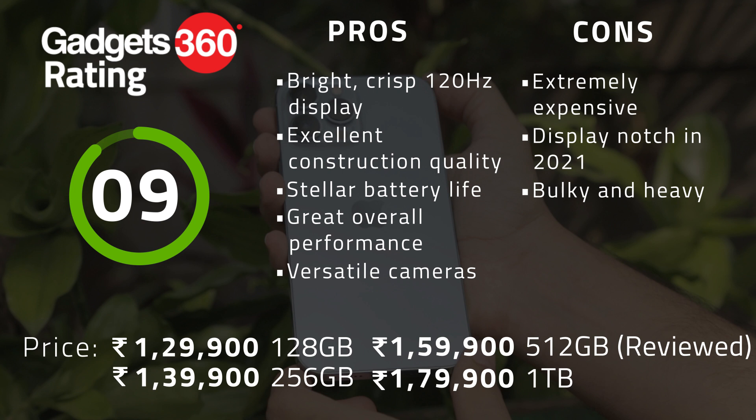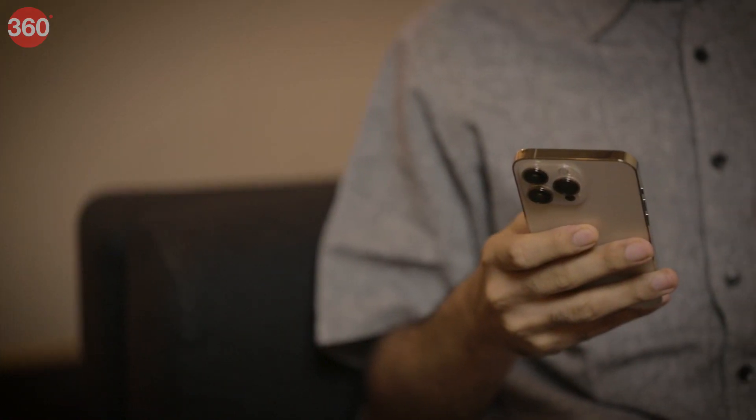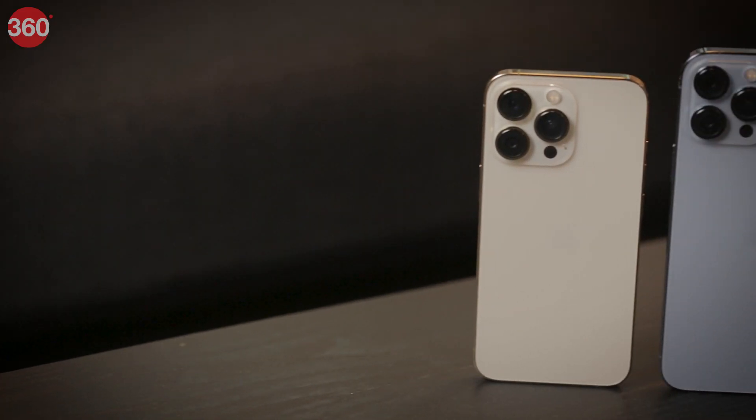You can get a high refresh rate display, IP rating, macro and telephoto cameras, and plenty of other features on far less expensive Android phones. Alternatively, Samsung's Galaxy Z Fold 3 costs about the same as the iPhone 13 Pro Max and will feel much more futuristic. The main reasons to choose either the iPhone 13 Pro or Pro Max are their 120Hz screens and improved camera hardware. You might not find much reason to upgrade if you already have an iPhone 11 or 12 Pro, but for anything older than that the change will be significant. Of course, if you only want the best of the best, this is the default iPhone series to choose anyway.